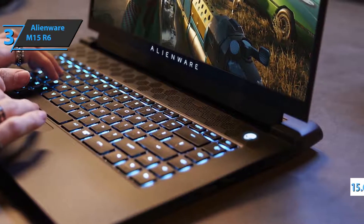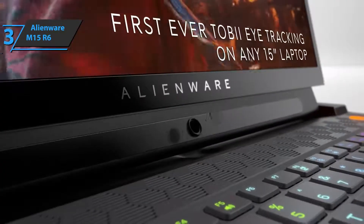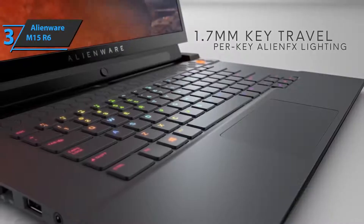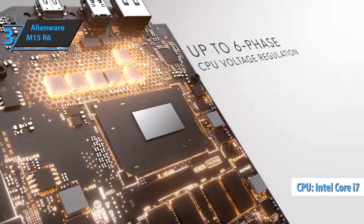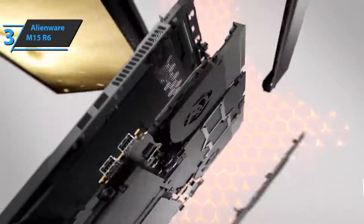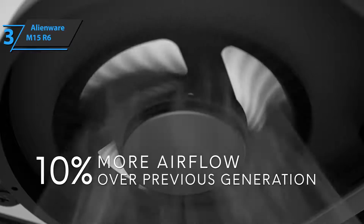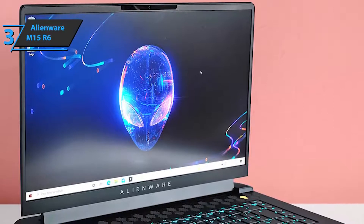The computer screen is IPS-type at 15.6 inches. At the tested configuration, it offers an FHD resolution of 360Hz with a response time of 1ms. This is a screen that will allow great fluidity in games. The processor included in this package is an Octa-Core i7-11800H, with 32GB of DDR4 RAM at 3200MHz and 2 SSDs. The graphics card is the RTX 3080 Mobility, configured at 110W consumption with an additional improvement that allows it to reach 125W, redistributing from CPU consumption. It's a smart redistribution from NVIDIA called Dynamic Boost 2.0.